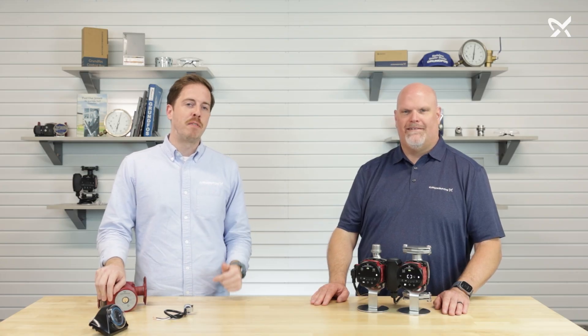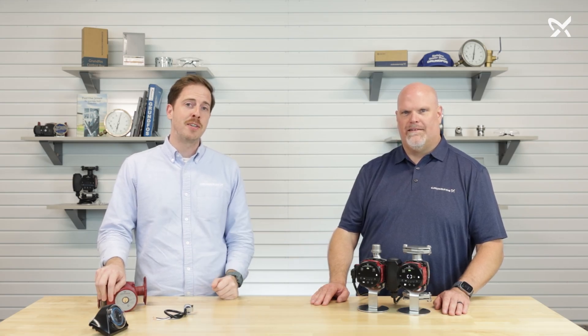Those are just a couple of the benefits of our latest hot water recirculation products. If you have any further questions, definitely let us know. Thank you to Steve, and thank you for watching.